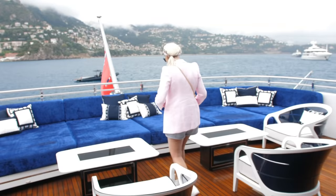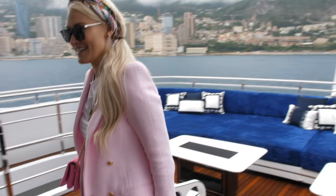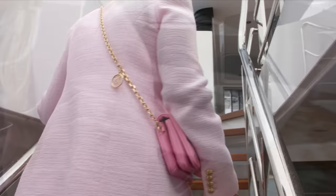Oh my god, can you imagine? Oh it's wet — that wasn't a good idea. Let's keep moving. Let's go up one more level. This is like the party level guys.